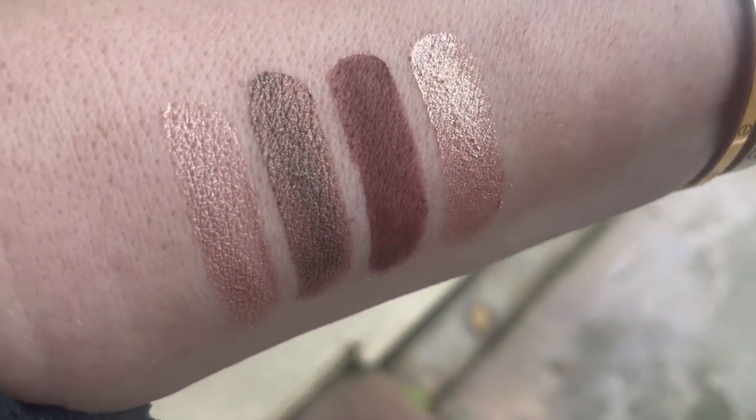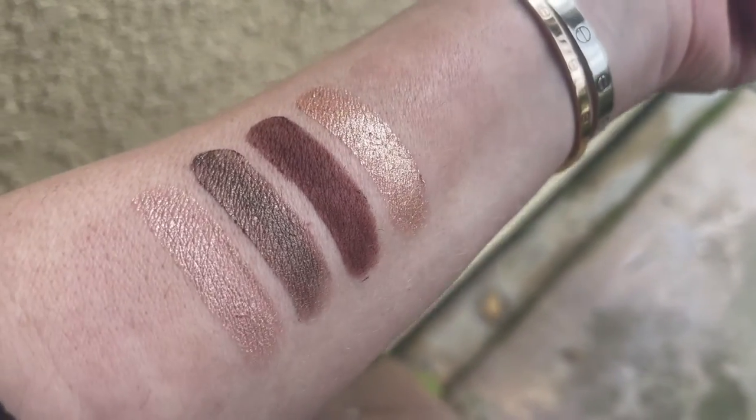These are a cream-to-powder buildable shadow — they are not a liquid shadow. Liquid shadows can be liquid-to-powder, but liquid shadows tend not to be my favorite; they can be a little bit messy and kind of go out of bounds if you're not really careful. These behave much more like a shadow on the eye, as you'll see in the demo.